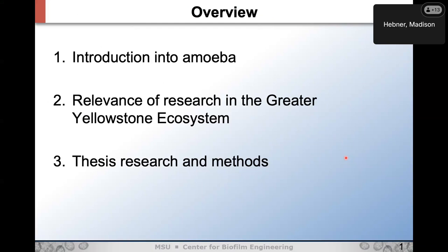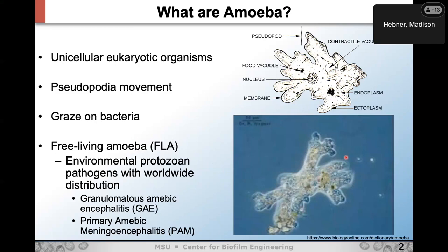Amoeba are unicellular eukaryotic organisms — they can be both terrestrial and aquatic. What really characterizes amoeba is they have pseudopods — extensions that stick out of them. The way they move is they slowly extend those out, grab onto a surface, and push all the organelles through, so they kind of look like a little alien slime guy. In the environment, they graze on bacteria, algae, other amoeba — pretty much anything they can engulf and digest.